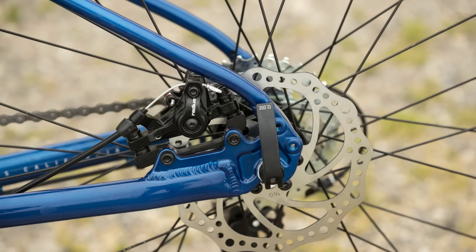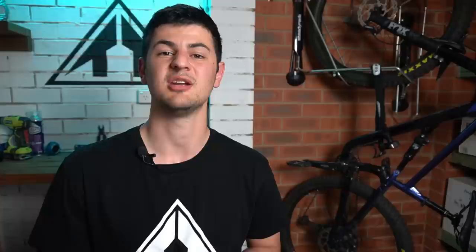Before we jump into the bikes, let's quickly talk about what I mean when I say budget. It's probably best to avoid the very entry-level bike in most mountain bike brands' ranges — they typically come with forks you can't really take on the trail and may have cable-actuated disc brakes. So it's worth spending a little bit more. In terms of dollar value, that's around 550 British pounds, 750 US dollars, and around 900 Australian dollars. We're covering five different bikes plus five worthy mentions from all around the world, with links to all of them in the description.